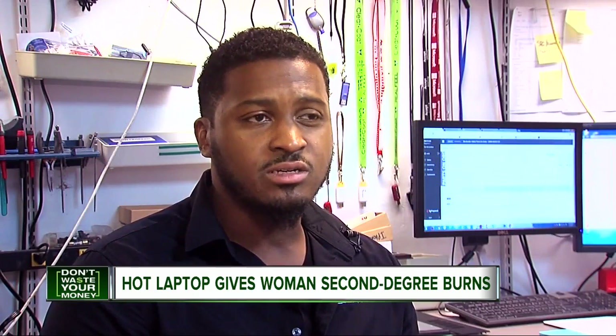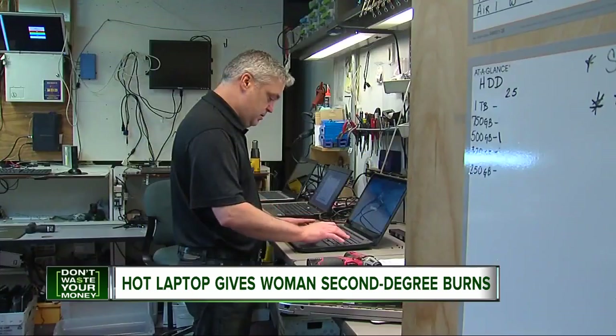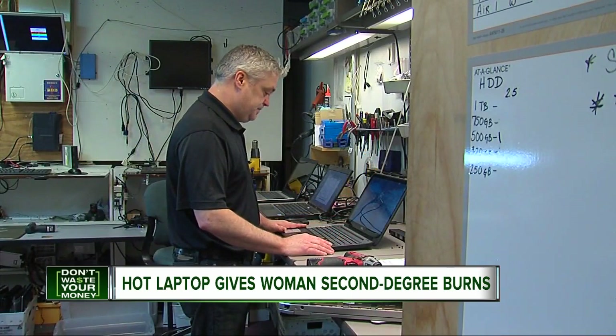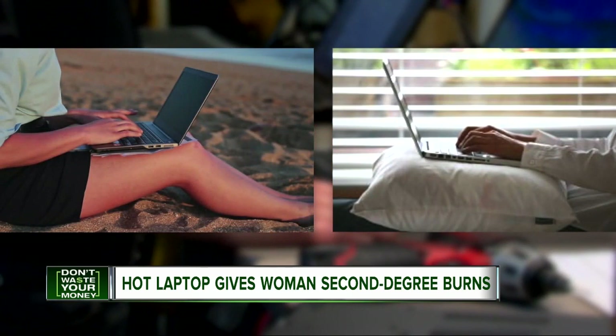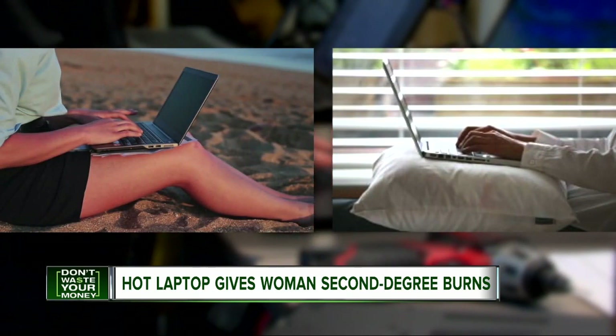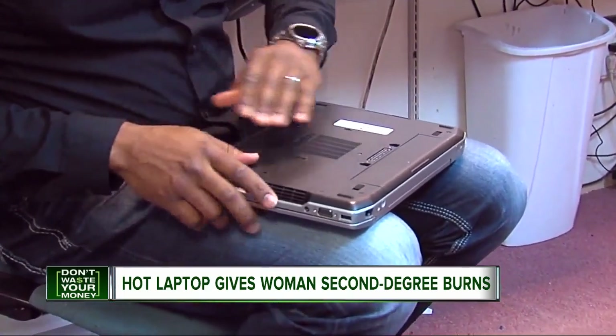'We've definitely seen them hot enough to kind of burn people.' Cleo Allen owns a computer repair shop. He says any brand of PC can overheat, and says ironically the worst place to use a laptop is directly on your lap, or a pillow or blanket, where you can block the vents. 'The unit needs to be able to pull that air in and push it out so it can keep it cool.'